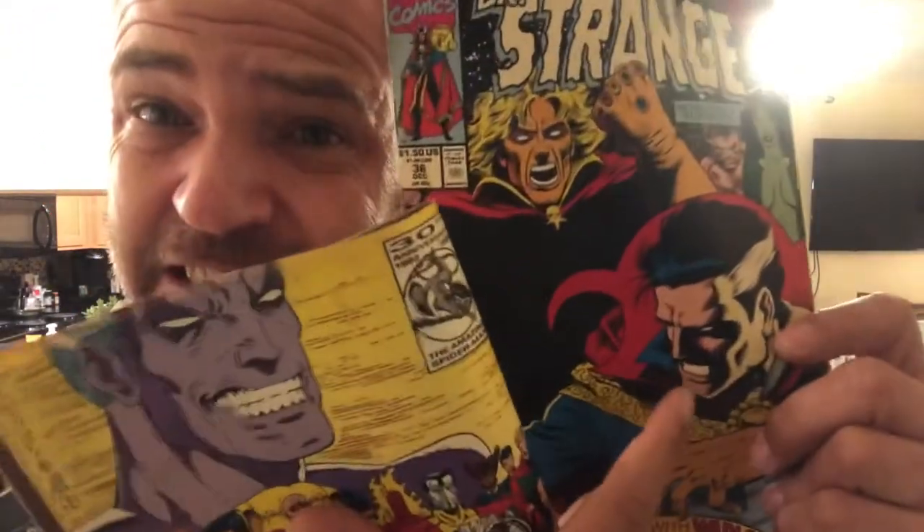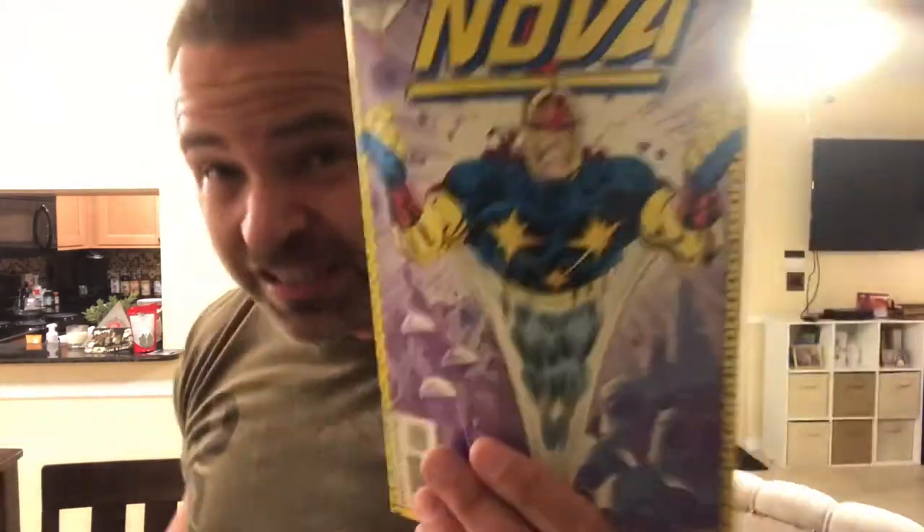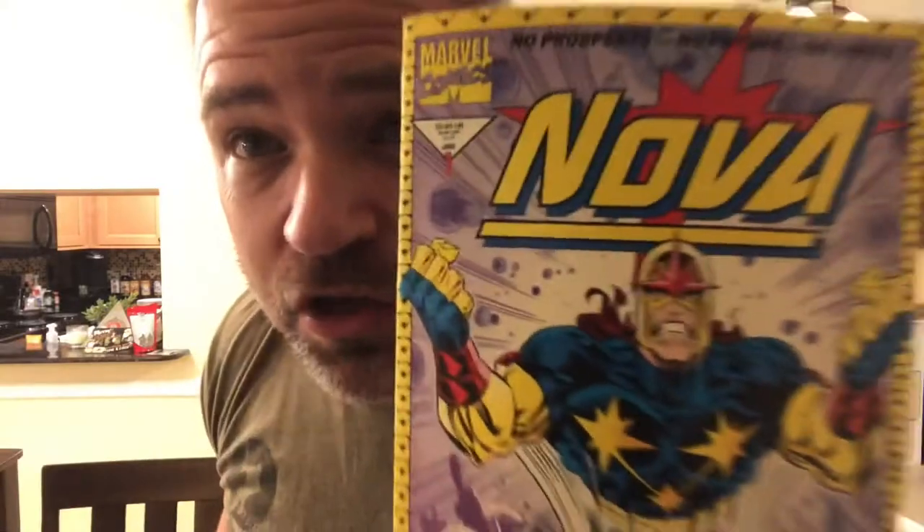Marvel Comics — Doctor Strange: Sorcerer Supreme, at war with Adam Warlock, number 36. You don't want to mess with him — Dr. Strange and Adam Warlock will knock you into another time zone. And Marvel Comics number one — Nova. This isn't the original Nova, it's a different Nova number one, but it's cool too. Keep a lookout for Nova in the MCU.